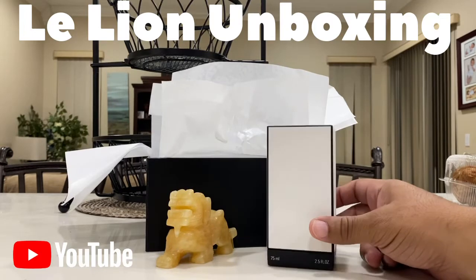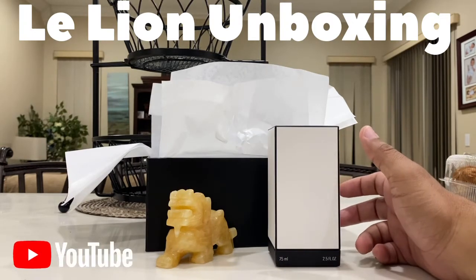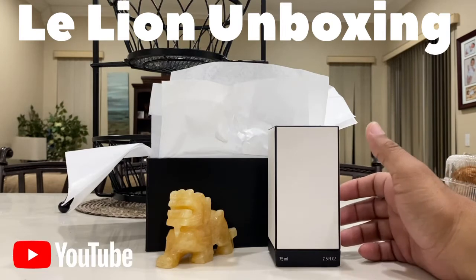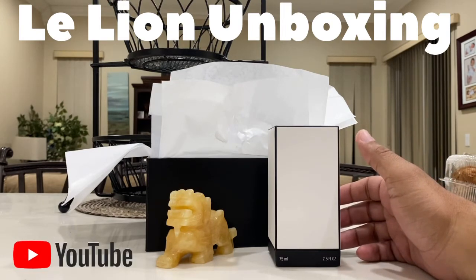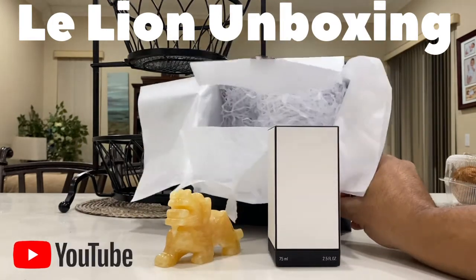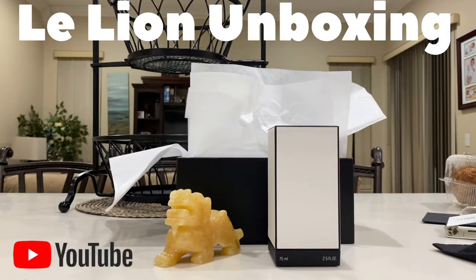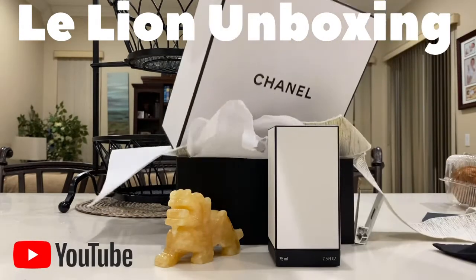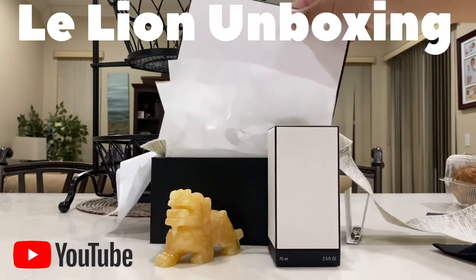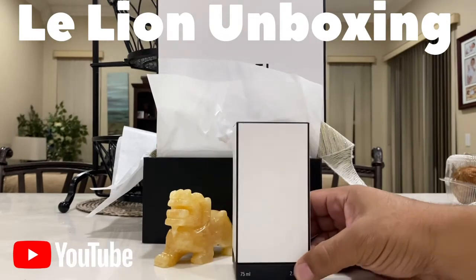Very nice. I did an unboxing video, but I ran out of storage, unfortunately, so I had to delete some videos and I'm re-recording it. I already opened this nice packaging — really nice. Chanel does a great job with their products when you purchase from them. Just a fantastic job. And this is Le Lion.